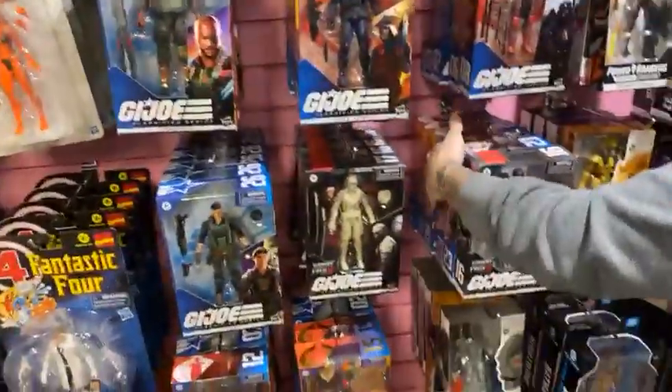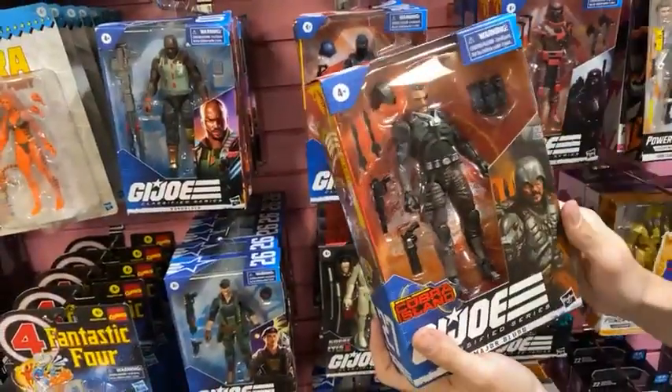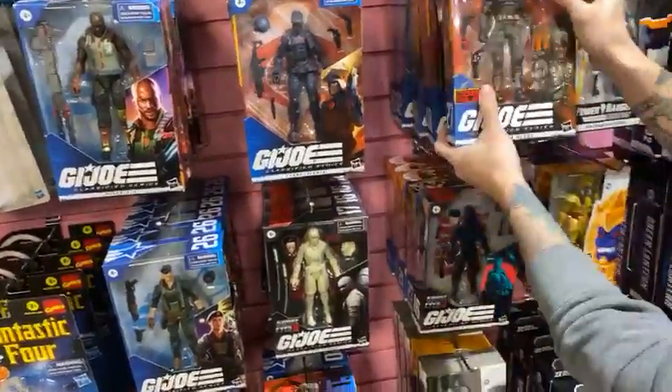The Major Blood is awesome — he was a lot of people's figure of the year. He's also a Cobra Island exclusive. He goes up front.